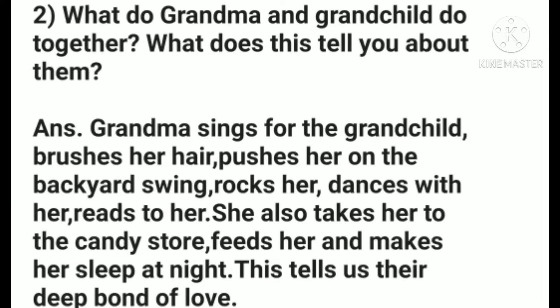I repeat the answer. Grandma sings for the grandchild, brushes her hair, pushes her on the backyard swing, rocks her, dances with her, reads to her. She also takes her to the candy store, feeds her, and makes her sleep at night. This tells us their deep bond of love.